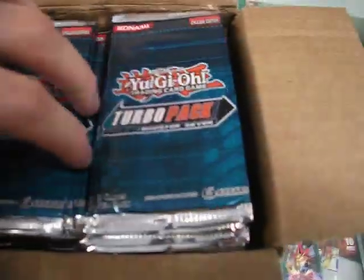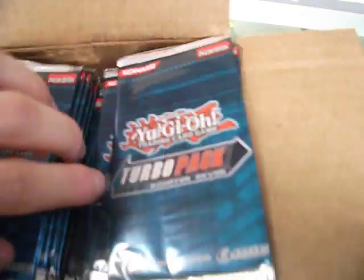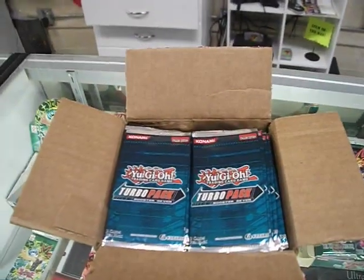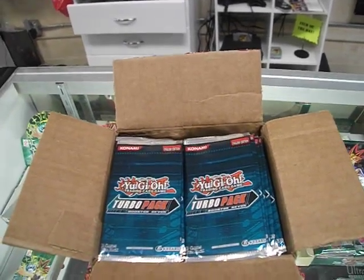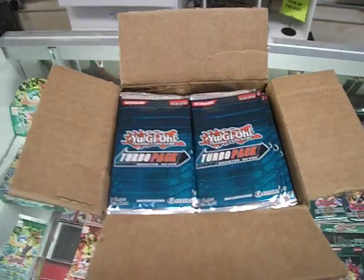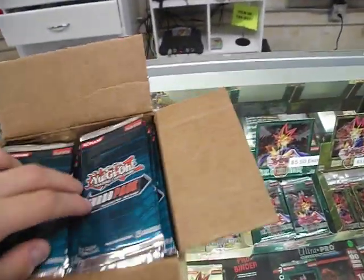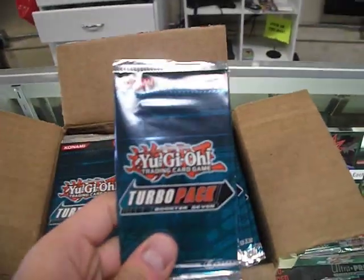This is what it is — just a hundred Turbo Packs, and each of these are going to be given to the tournament participants. Our next tournament is going to be next Friday, I think it's about June 1st or 2nd. It's going to be from 5:30 to 8:00. Entry fee is going to be $4, and each person who signs up is going to get one Turbo Pack.